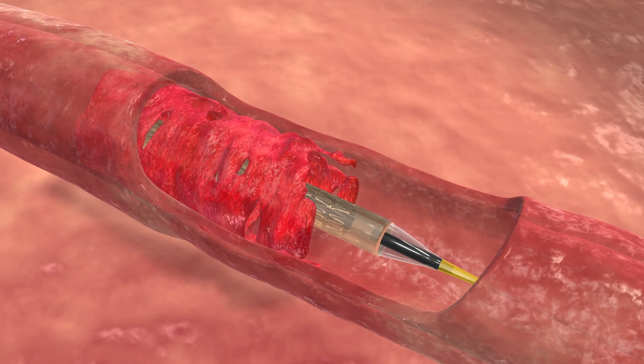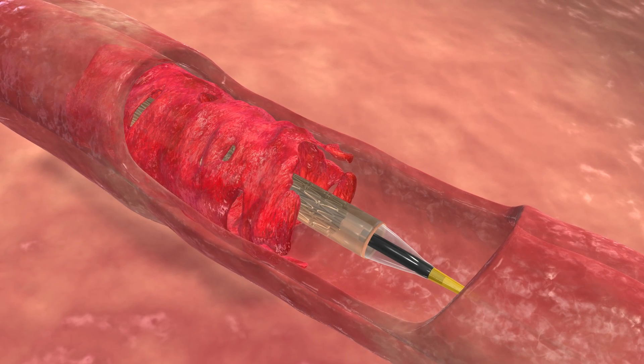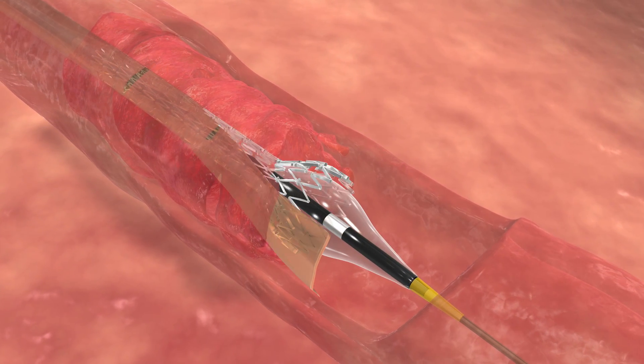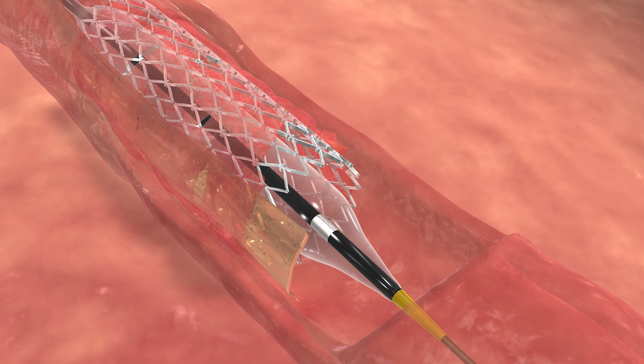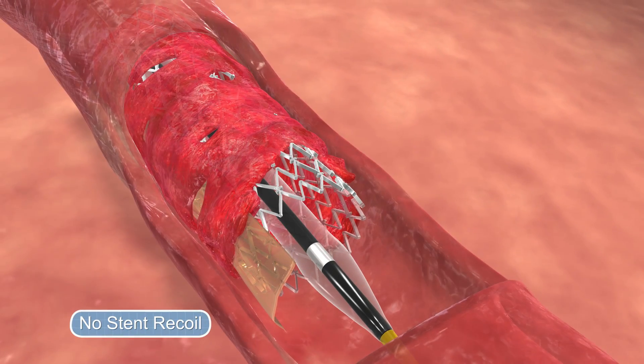The Stentus platform is a self-expanding stent platform that builds on the superelastic properties of titanium alloy. Because of its inherent design and properties, it exhibits no recoil.